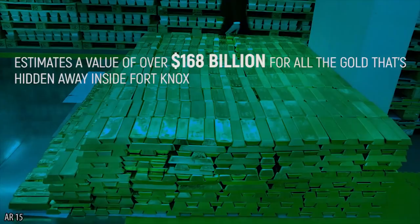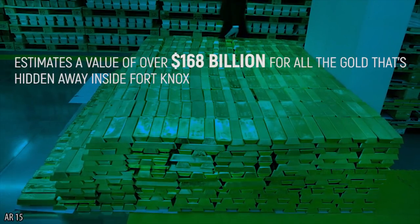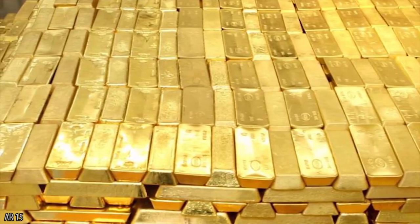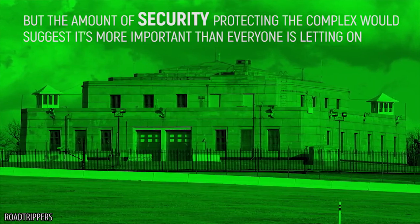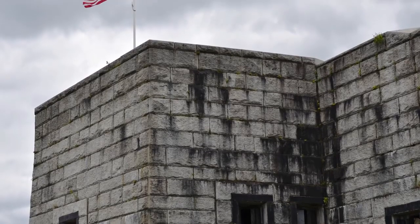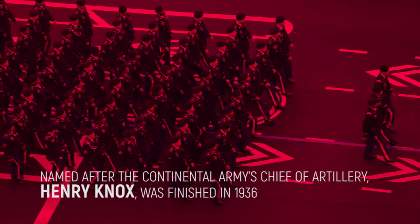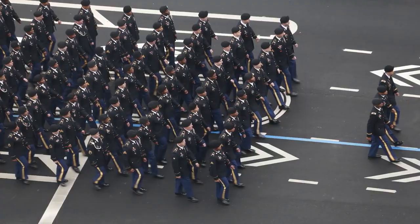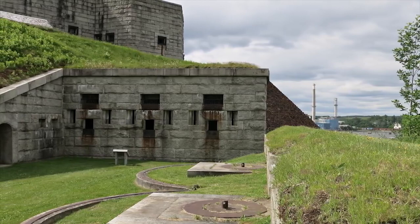The Federal Reserve estimates a value of over $168 billion for all the gold hidden away inside Fort Knox. Gold isn't typically considered to be a significant part of the US economy anymore, but the amount of security protecting the complex would suggest it's more important than everyone is letting on. The building was first constructed in 1861, but it wasn't used as a permanent camp for another 70 years. This second camp, named after the Continental Army's chief of artillery, Henry Knox, was finished in 1936, and at the start of 1937 the gold was carried in by train. During this time, a US cavalry brigade protected Fort Knox.